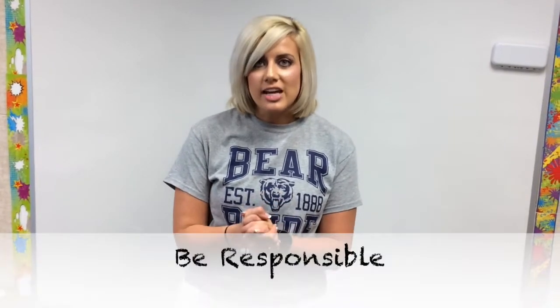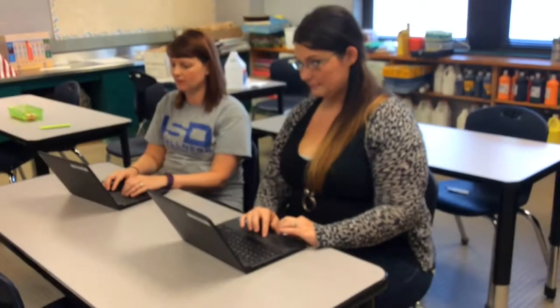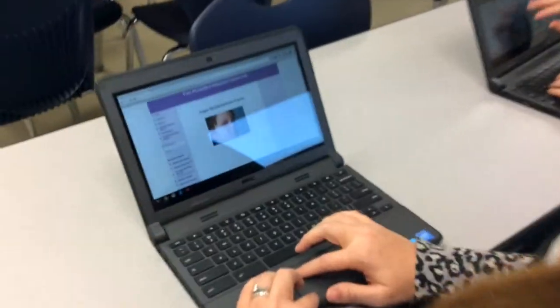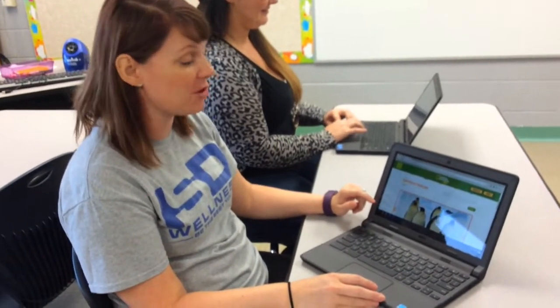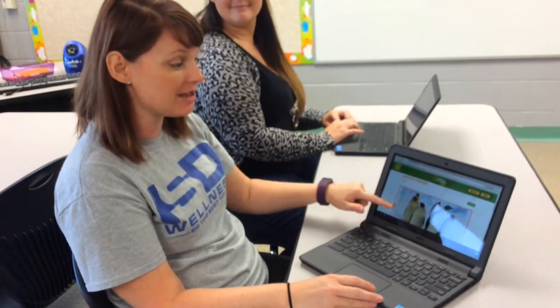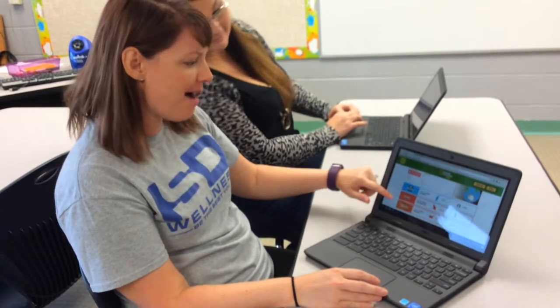Thank you so much for listening. We really appreciate it and we know we're going to take such pride in our Chromebooks this year. Our last section is being responsible with our Chromebooks. You may be wondering how you should use your technology throughout this school year. I'm using technology to help my learning — I'm figuring out new calm-down strategies. And I'm researching emperor penguins because I find them fascinating. I found a really awesome website on National Geographic Kids with amazing facts about penguins. That is so awesome — I can't wait to read what you find.